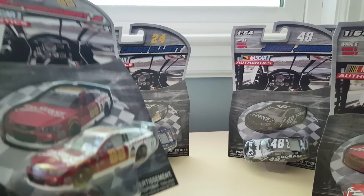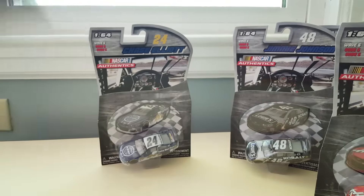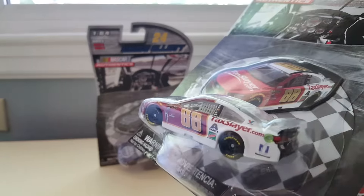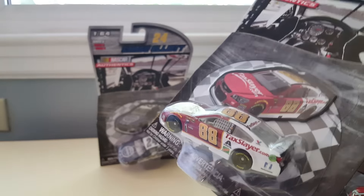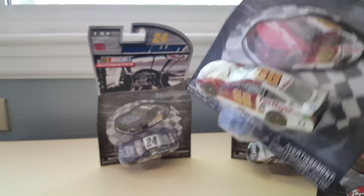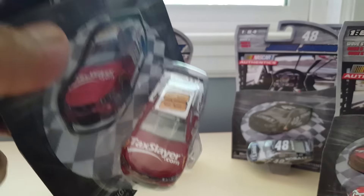Here's Dale Earnhardt Jr. in his TaxSlayer 88. Very cool. I don't even have the vinyl version of this, so that's sweet. TaxSlayer right there.